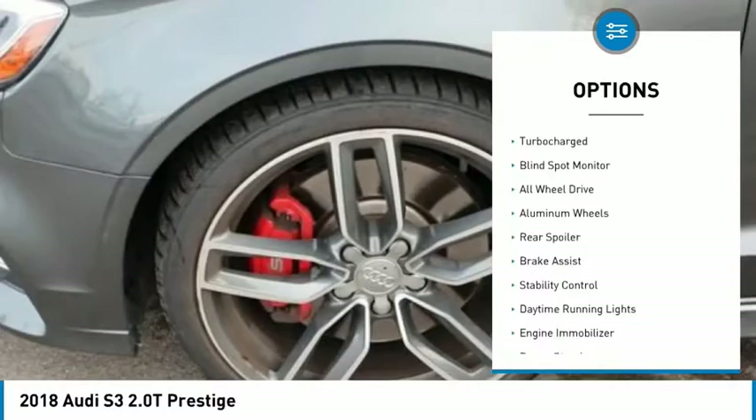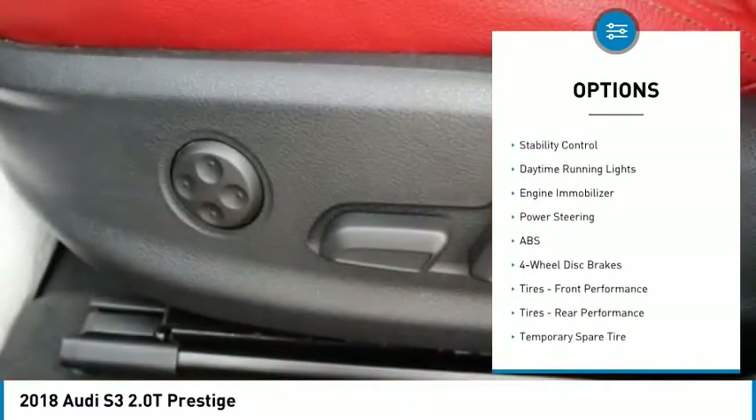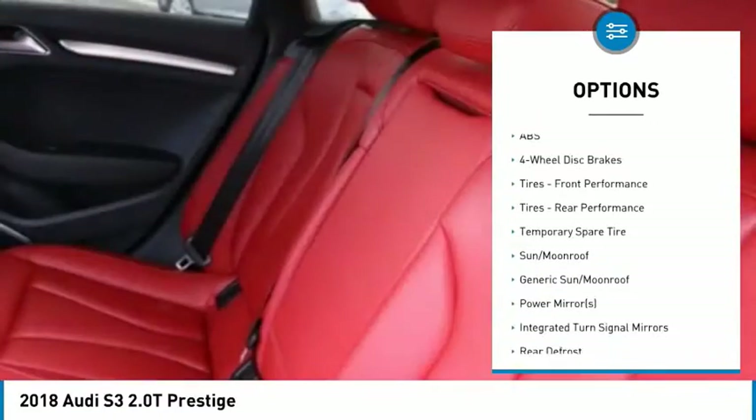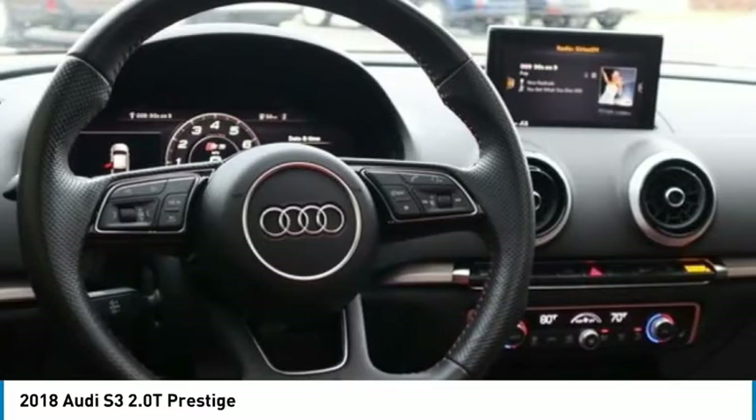Tire pressure monitor, turbocharged, blind spot monitor, all-wheel drive, aluminum wheels, rear spoiler, brake assist, stability control, daytime running lights, engine immobilizer.